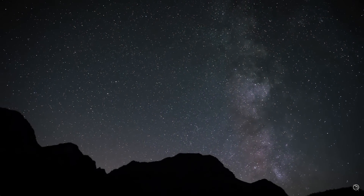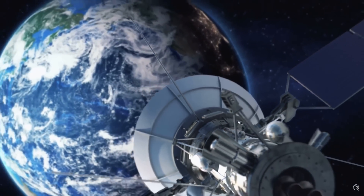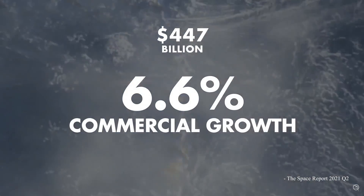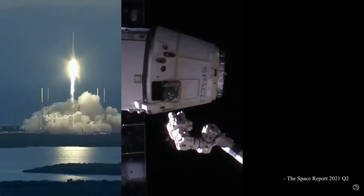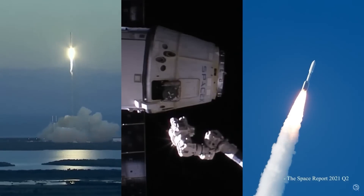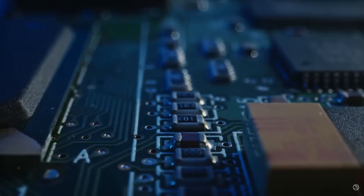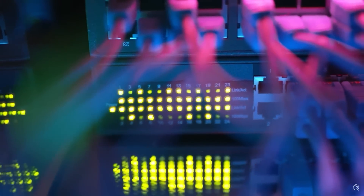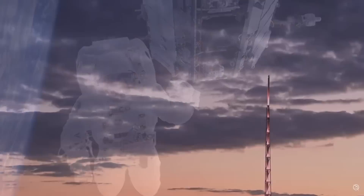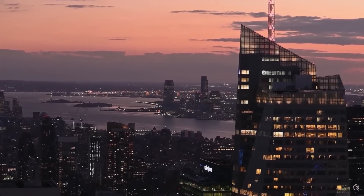When mankind looks for answers, we often look up. The global space economy is looking up — reaching $447 billion in 2020, with the commercial growth rate exceeding 6 percent. Today, it's an economy that includes more nations participating than ever, driven largely by the commercial sector, with 80 percent of the market coming from private business. Products from space range from biology and pharmaceuticals, to computer technology, communications, and advanced materials. What today's space economy needs is a cost-effective method to bring all these products and inventions back to the people on Earth.